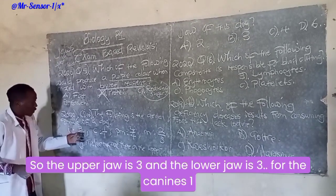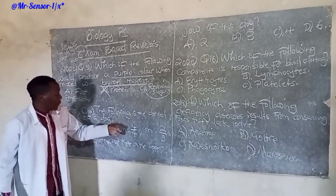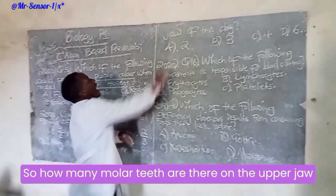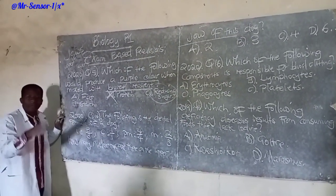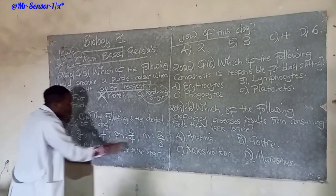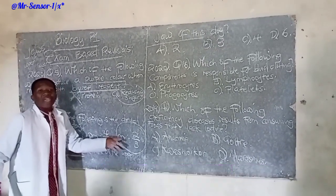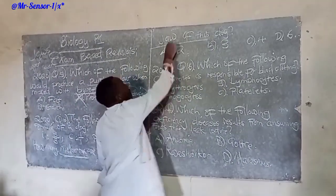We need to understand that we have two numbers — the numerator and the denominator — representing the jaws. The upper jaw has three incisors, the lower jaw three. For the canines, one on the upper jaw and one on the lower jaw. For the premolars, four on the upper jaw and four on the lower jaw. For the molars, two on the upper jaw and three on the lower jaw. So focusing only on molars on the upper jaw, the answer is two.